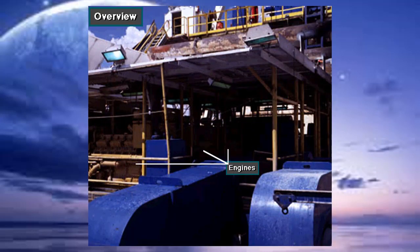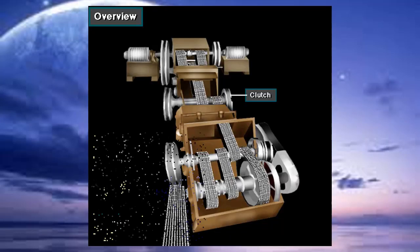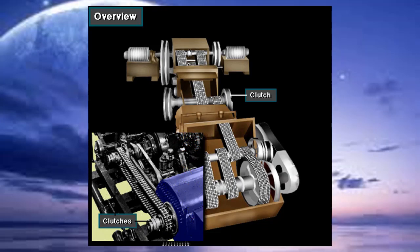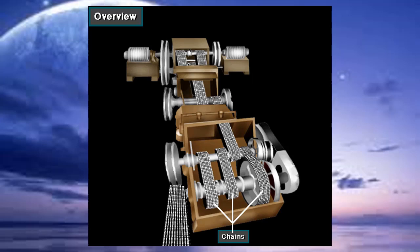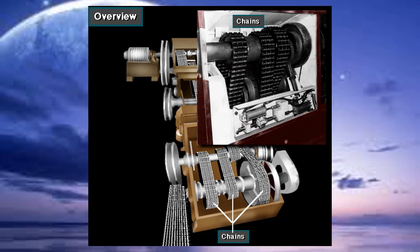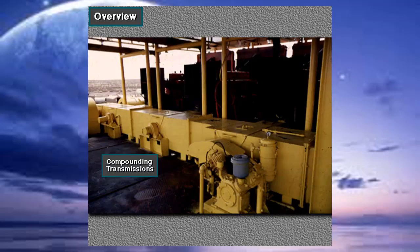Mechanical drive rigs normally compound or connect two or more engines to drive the main pumping, rotating, and hoisting equipment. Generally, small to medium-sized land rigs use mechanical drives. They use clutches, converters, chains, shafts, belts, or compounding transmissions to connect the prime movers to the driven equipment.